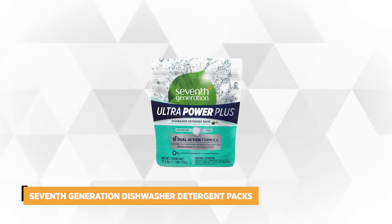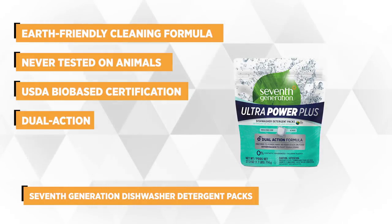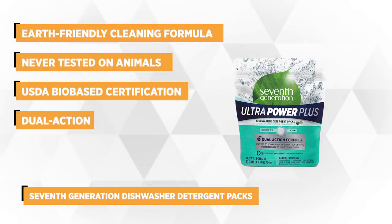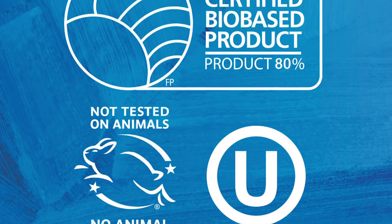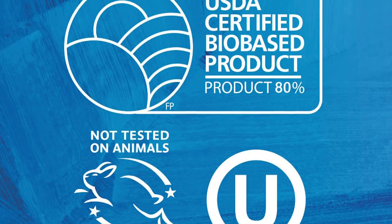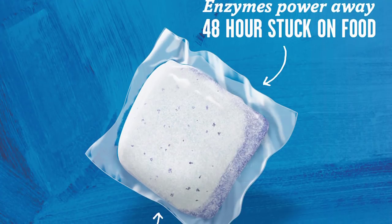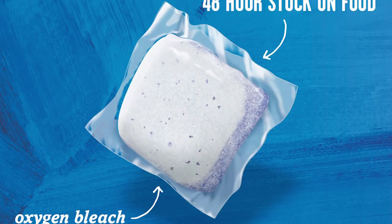At number three is the Seventh Generation Dishwasher Detergent Packs. This is an earth-friendly cleaning formula ideal for all types of septic systems — the perfect choice for those who want a biodegradable, phosphate-free, chlorine-free, paraben-free, aluminum-free, and synthetic fragrance-free dishwashing detergent. The packs are never tested on animals and have a USDA bio-based certification. Each single-use pod contains a supercharged grease-fighting formula which leaves silverware, dishes, and glasses sparkling and streak-free.